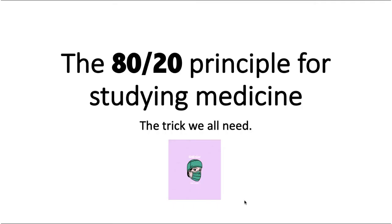The principle is the 80-20 principle for studying medicine. This is the trick we all need to know for our lives to be easy, because medicine doesn't make our life easy.